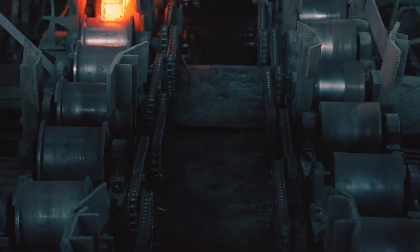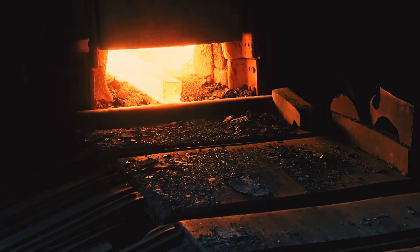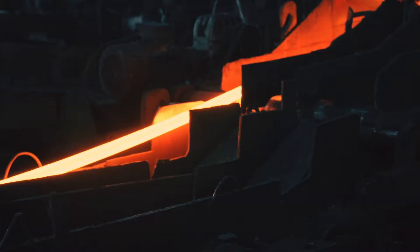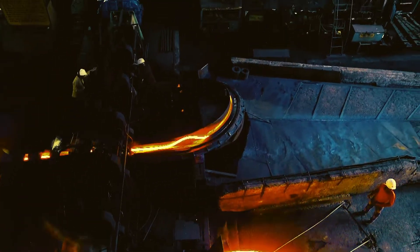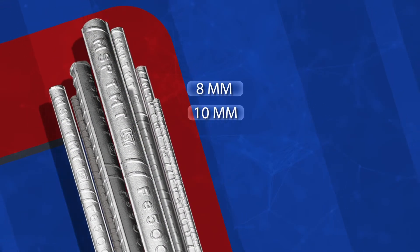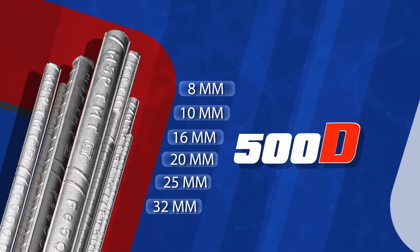The molten steel is then transported to the continuous caster and is formed into pellets that can be easily rolled. Our next-gen TMT bars constructed with turbo quench technology are used in the core of all constructions. They are made by heating quality-tested pellets to 1200 ± 50 degrees centigrade, ready to be rolled in the roughing mill into different shapes, after which the material enters the intermediate mill and moves to the rolling mill division where we produce 8, 10, 16, 20, 25 and 32 millimeter TMT bars of 500 D grade.